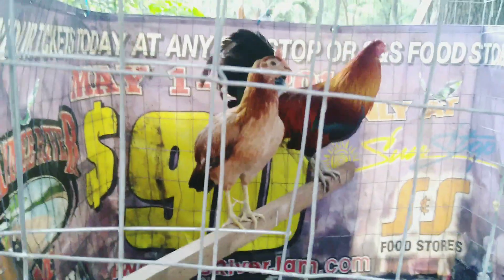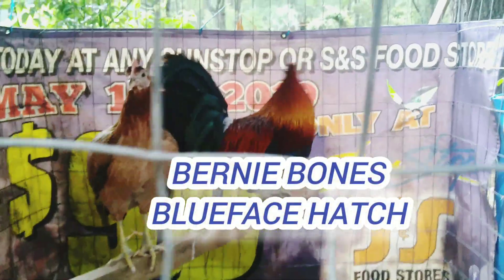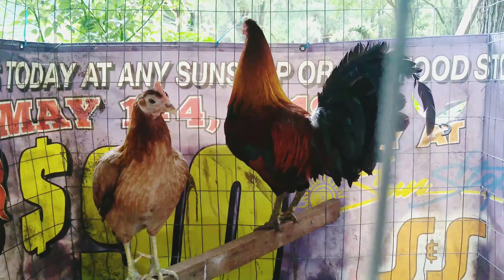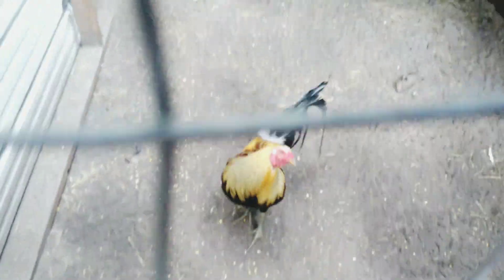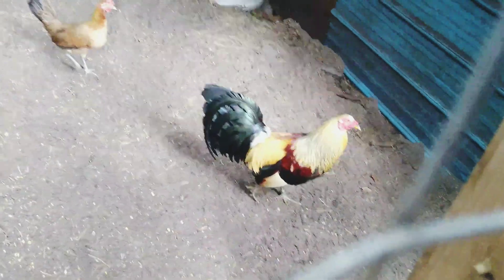And this is my Blue Face Hatch. I've been breeding these for probably about 18, 19 years now. This is also my Irish Bullet Grave mature cock right there.